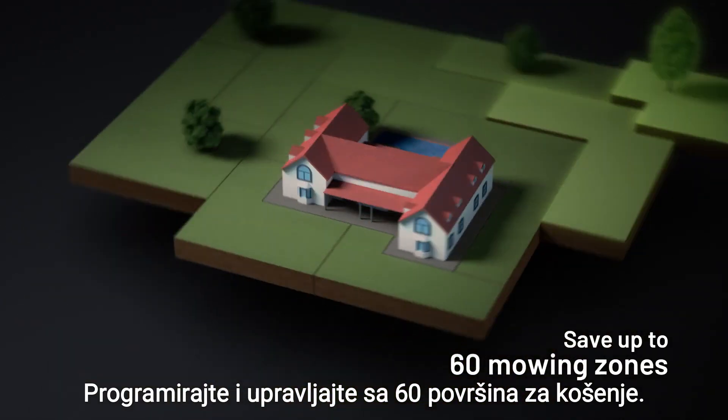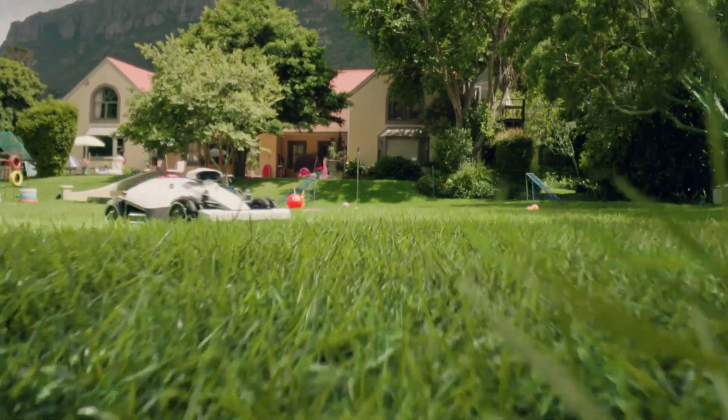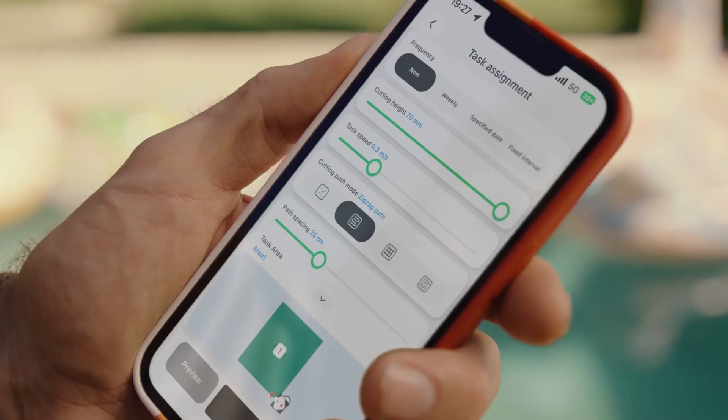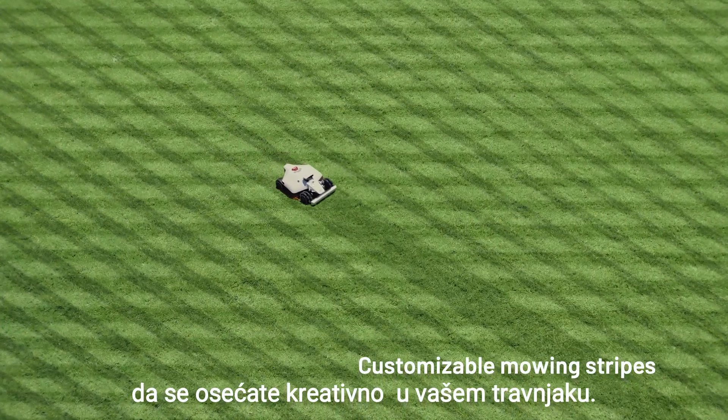Customize up to 60 different mowing zones so Luba does what you want, when you want it. Adjust cutting height to your heart's desire. Channel your inner Picasso as Luba delivers lawn art fit for the Louvre.